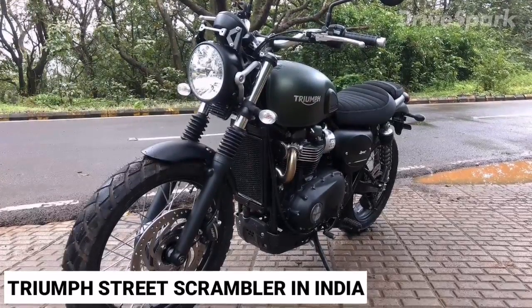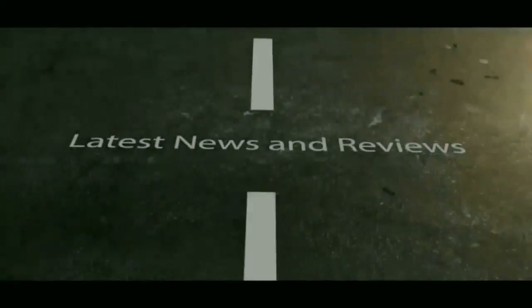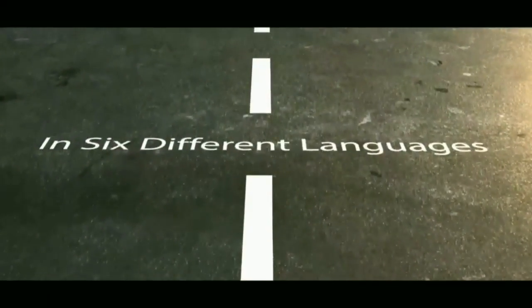In the Indian market, it competes with the Ducati Scrambler. For more auto news, auto updates, and auto reviews, stay tuned to DriveSpark.